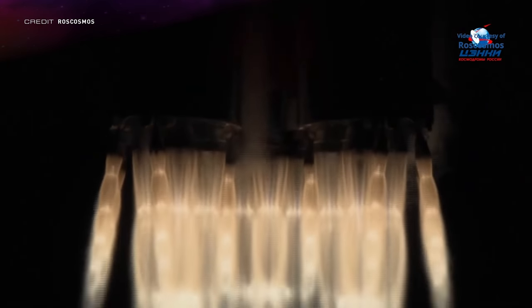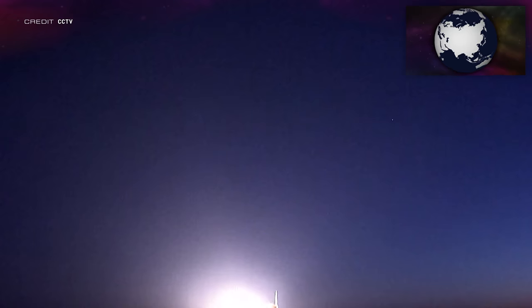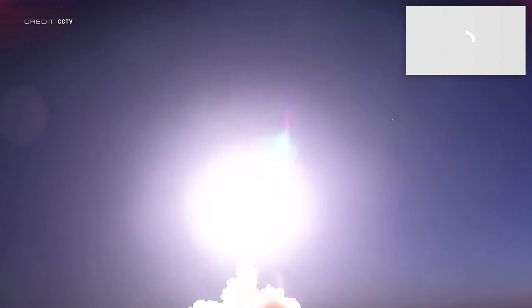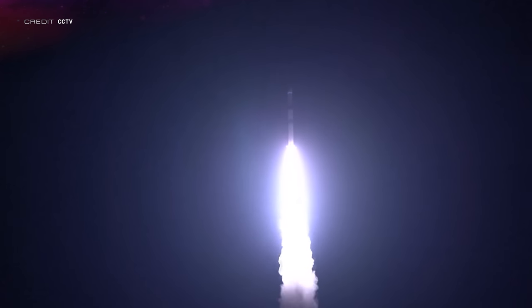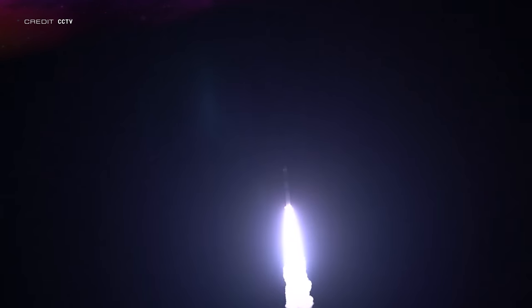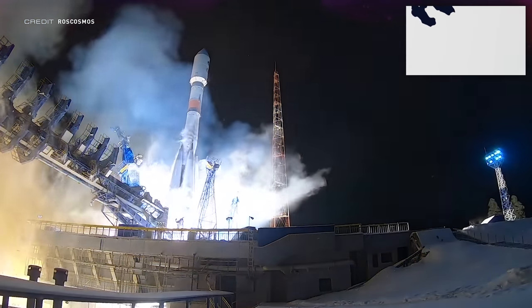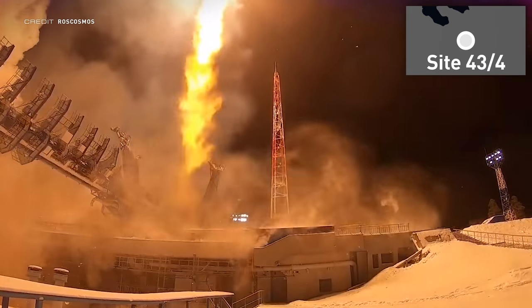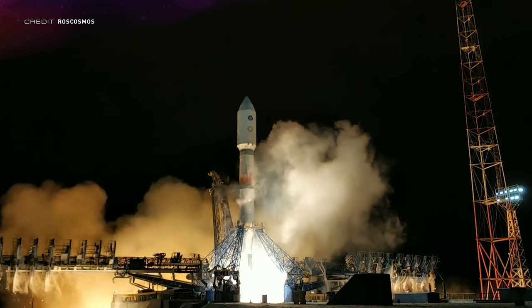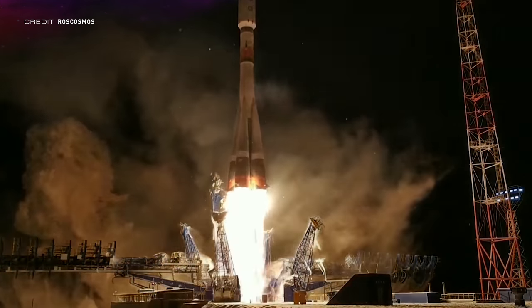The Prichal module did dock to the International Space Station, but a lot happened between launch and docking. First, Xi'an 10 launched atop a Kuaizhou-1A rocket at 2341 UTC on the same day from the Jiuquan Satellite Launch Center in China — the payload is designed for land surveillance, urban planning, and crop yield estimation. Second, Cosmos 2552, otherwise known as EKS-5, launched on another Soyuz 2.1B at 0109 UTC on November 25th from Site 43/4 at the Plesetsk Cosmodrome in Russia, and was placed into its desired Molniya orbit.